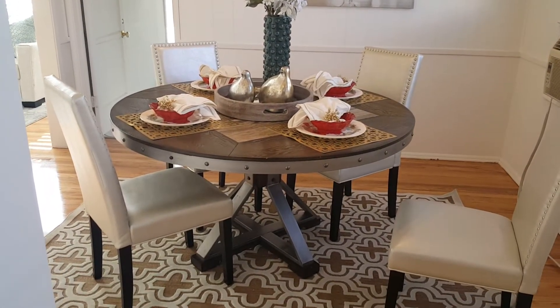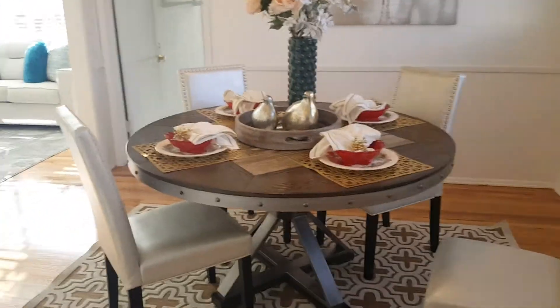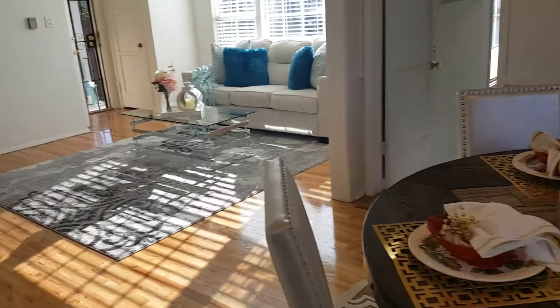We've got a dining room table and chairs as well as a rug here in the dining room. It helps give some scale to the room so buyers can judge the size.